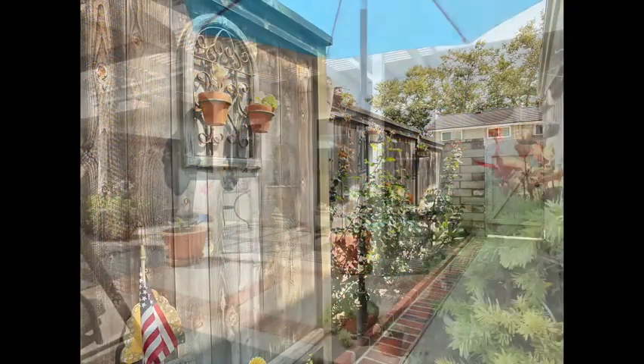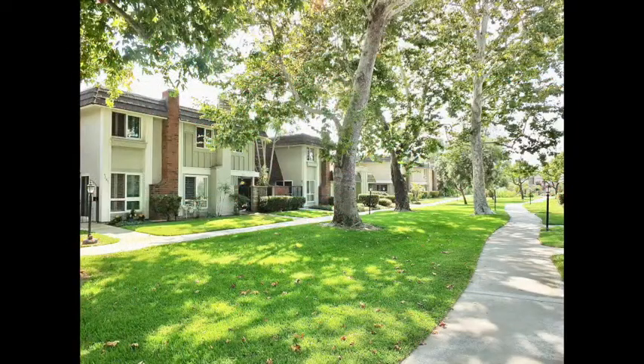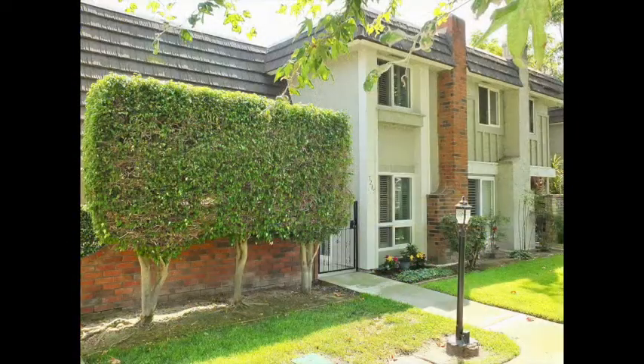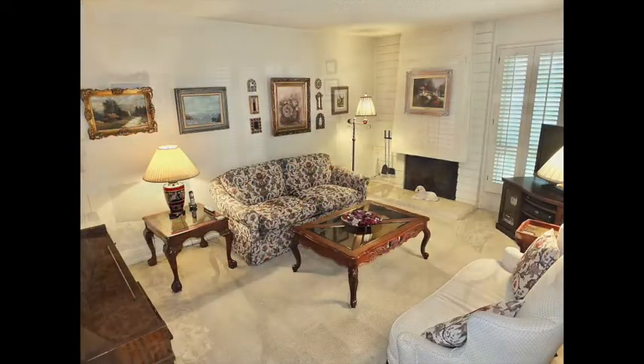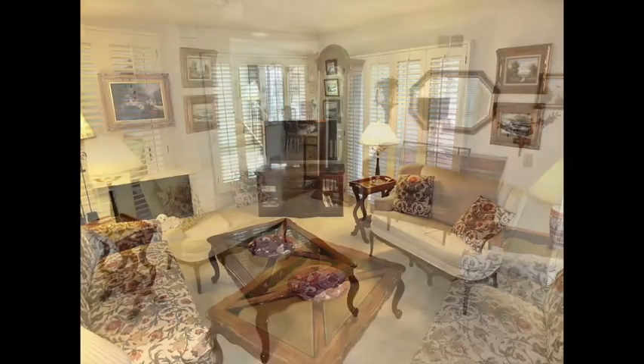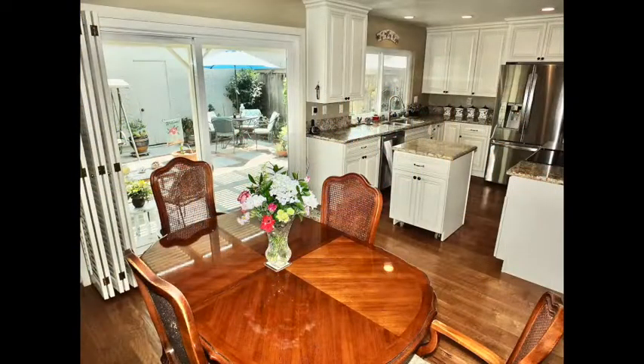Whether entering from the secluded patio and rear grounds, or by the wooded park-like green belt with a gated front court, this home is an incredible blend of stunning sun-filled warmth and indoor-outdoor living and entertaining.